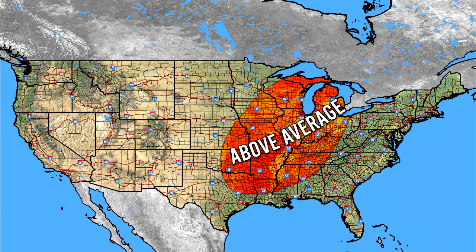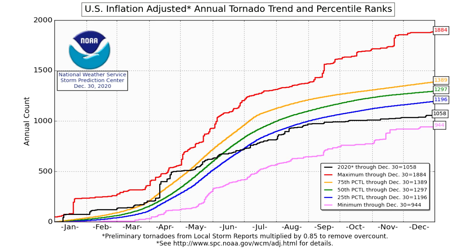Here's my very early severe weather forecast for the month of June. Based on what I'm expecting for temperatures and precipitation, this highlighted area has the best shot at seeing above-average severe weather activity. This does not mean I'm 100% confident it will have above-average severe weather. I'll be updating this on June 1st when we release our official June forecast.